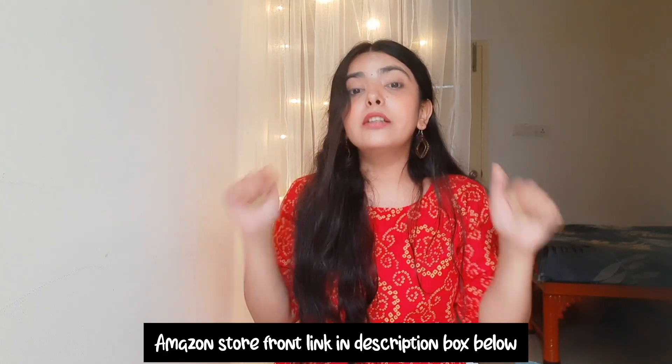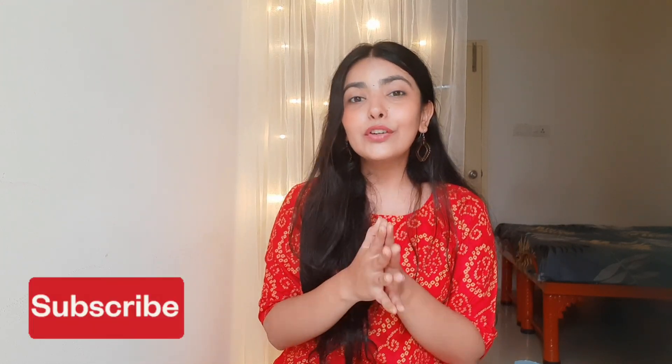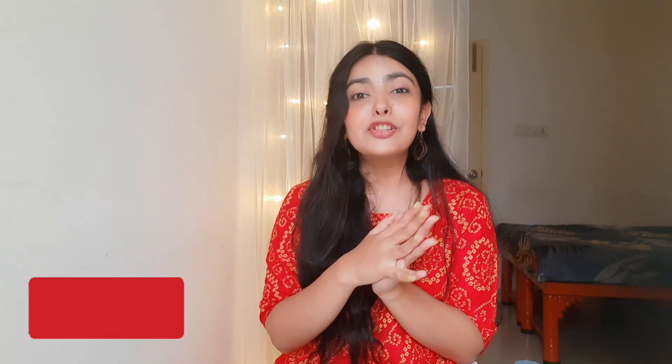Those are all the items I got from Amazon. I'll mention my Amazon storefront link in the description box below. If you liked this video, don't forget to hit the like button, subscribe to my channel and press the bell icon for more updates. Bye!